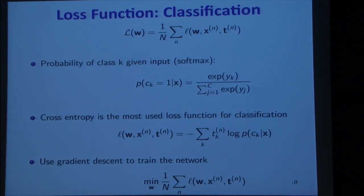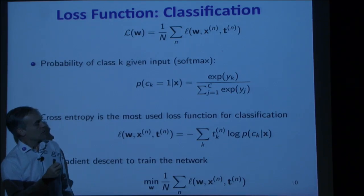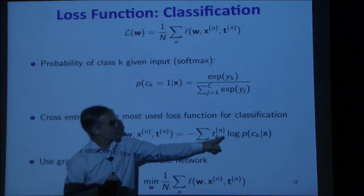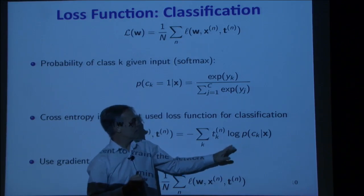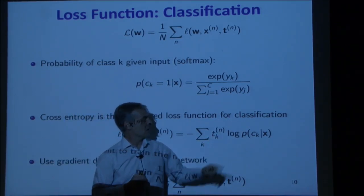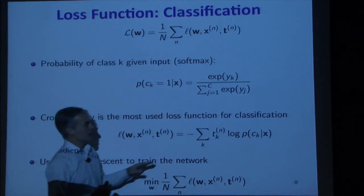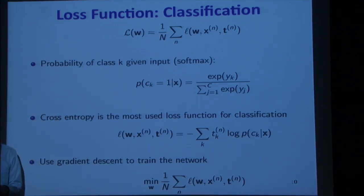The cross-entropy loss is related to the KL divergence between the target — the one-of-k encoding — and the log of the softmax distribution. Since every target t_k is 0 except for the true class where it's 1, the loss reduces to minimizing the negative log probability that the network predicts the right class k, which is equivalent to maximizing the probability the network assigns to the correct output.